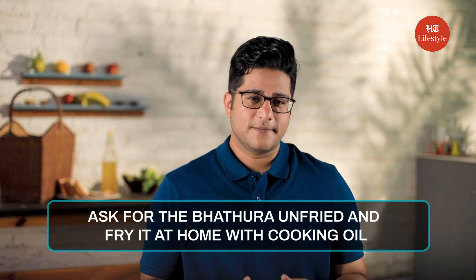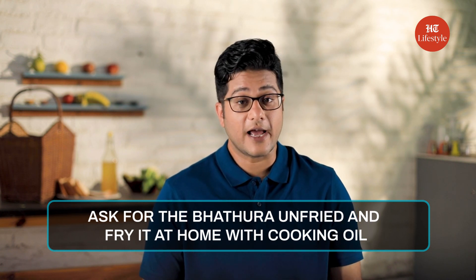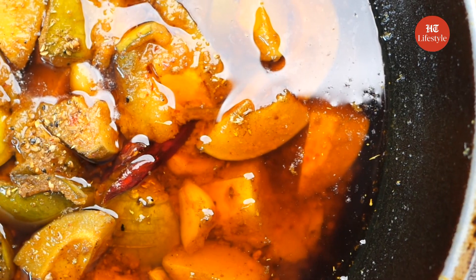You can ask the Bhattura Wala to give you the Bhattura unfried and fry it with cooking oil at home. Chole Bhatture are super heavy and take a lot of time to digest. You can cut that time and make it more easily digestible by eating pickle alongside.